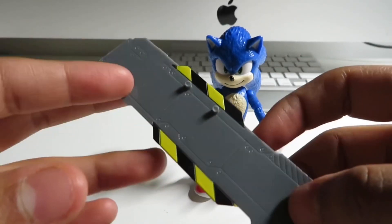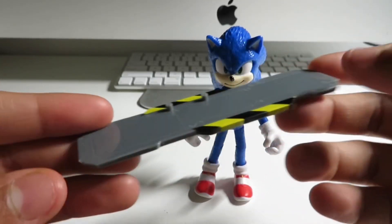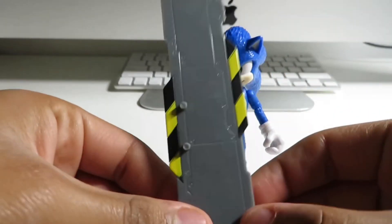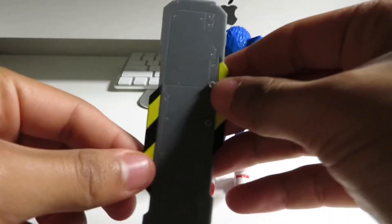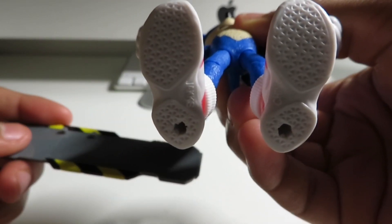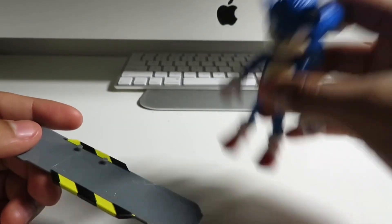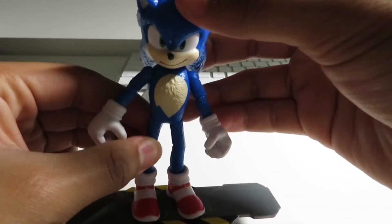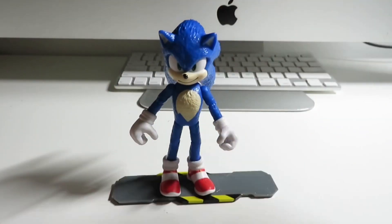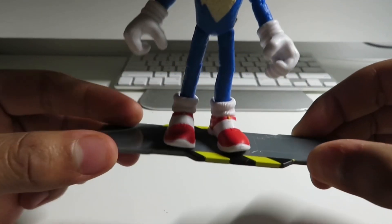I'll find out more when the movie comes out next month. It comes with a snowboard. Sonic has some holes right here, and we're going to put this baby on. And there we go — this looks so nice. Fits on perfectly. There you have it — it's Movie Sonic.